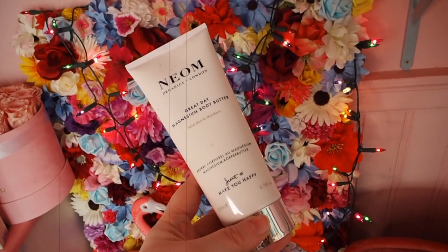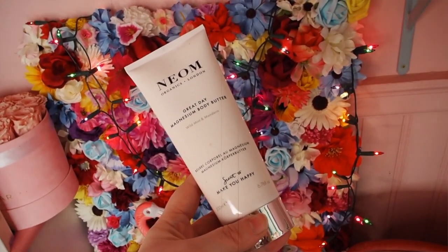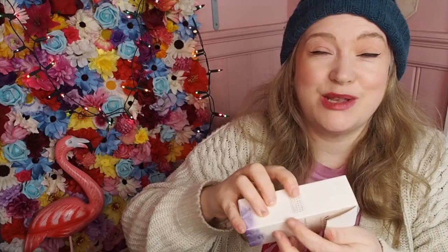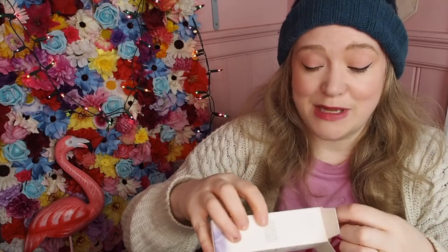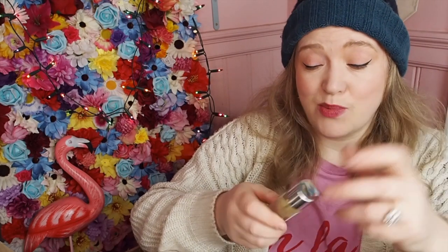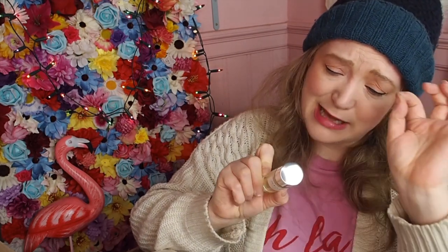The next product is the Neon Great Day Magnesium Body Butter in Wild Mint or Mandarin — it's a scent to make you happy, and it's a nice big 200ml tube. Then we have the Perfect Night's Sleep Pillow Mist. I've had this before, it smells like a dream. It really does help you sleep longer — it's a very good pillow spray, right up there with the Aromatherapy Associates or the This Works one. Let me check if this one has lavender in.